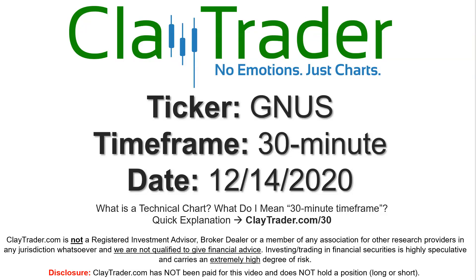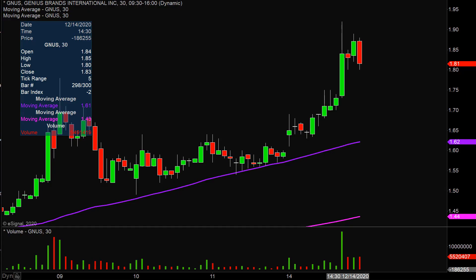Hey, it's Clay, and this will be a video chart on ticker symbol GNUS. We will take a look at the 30-minute time frame. Quite the eventful day on this one, not only from the price action standpoint, but you look down here at the volume — well above average volume on the day.